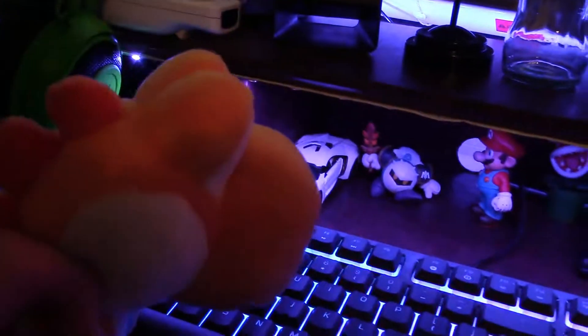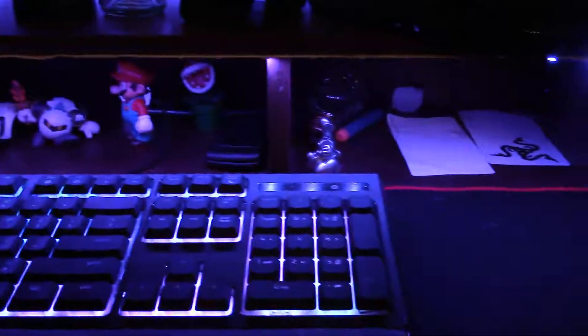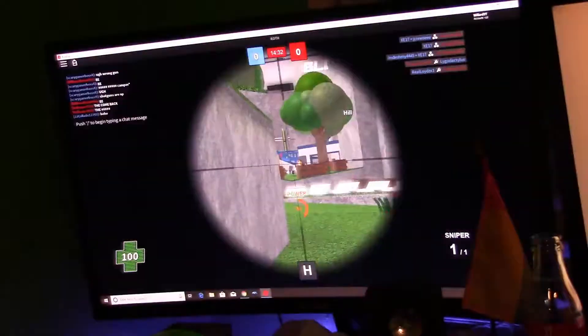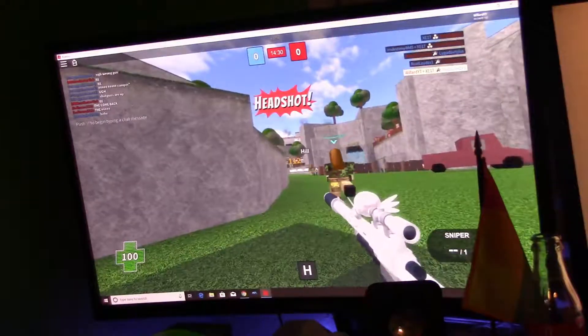Aw man, I love playing me some mad paintball. Let's start a match. Alright, here we go. Bam! Wow, I got that guy — that was pretty good.